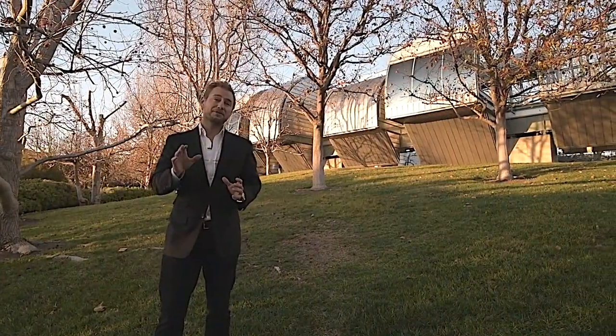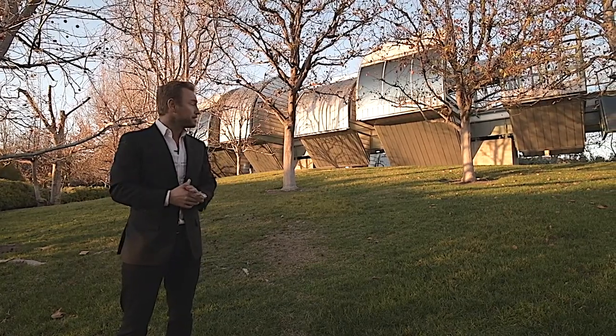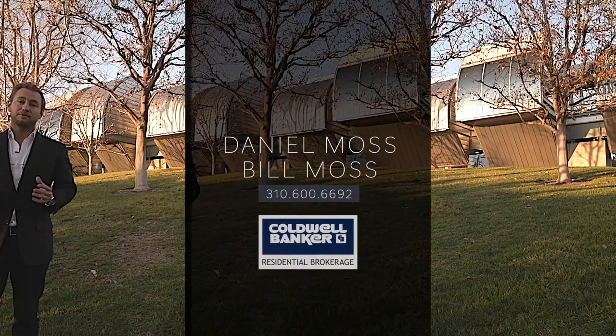I want to thank you for joining me for the tour of this iconic Ed Niles masterpiece located in Malibu. If you have any additional questions or would like a tour of this beautiful property, please reach out to myself, Daniel Moss, or Bill Moss, and we'd be happy to show you.